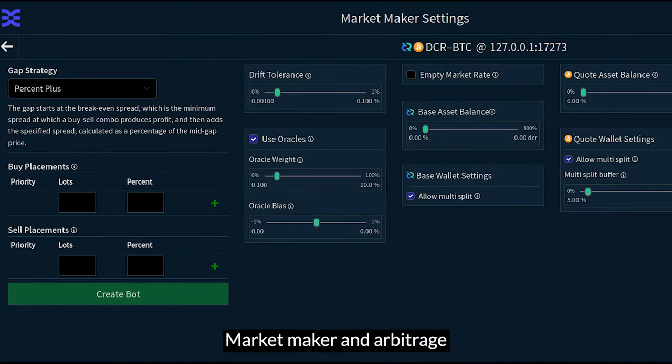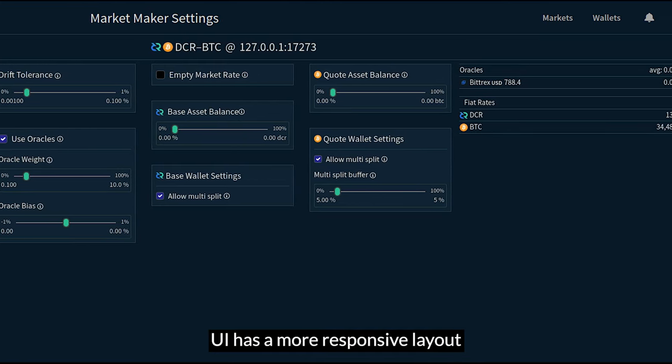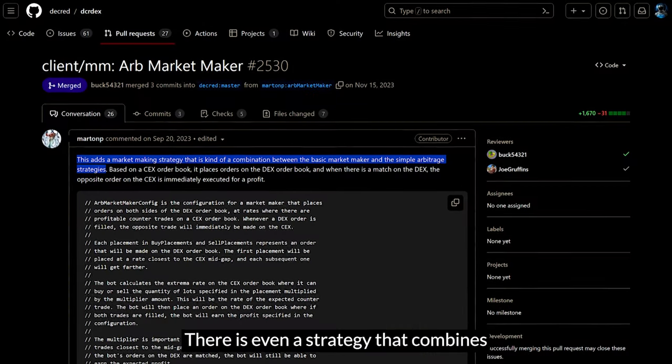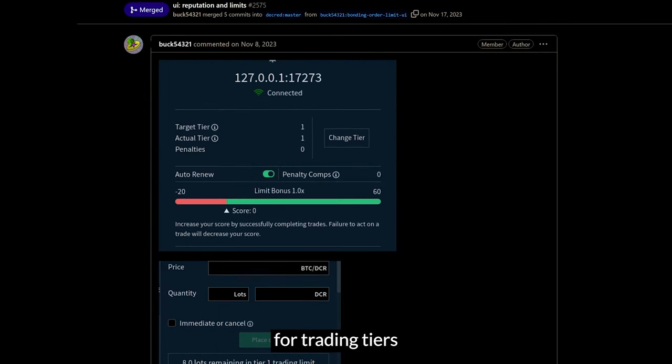Market Maker and Arbitrage bots are coming and have had their UI updated. The Market Maker Settings UI has a more responsive layout and explains the different bot strategies. There are currently five different strategies, including one that combines the Market Maker bot and Arbitrage bot. The DEX bond and reputation data in the registration and settings now displays much more information for trading tiers.